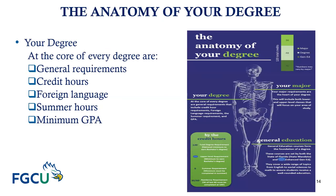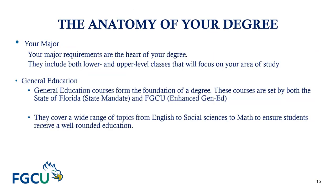Let's look at the anatomy of your degree. At the core of every degree are your general requirements, credit hours, foreign language, summer hours, and a minimum GPA. Your major requirements are the heart of your degree — they include both lower and upper-level classes focusing on your area of study. General education courses form the foundation of a degree, set by both the state of Florida mandate and FGCU enhanced general education, covering a wide range of topics to ensure students receive a well-rounded education.